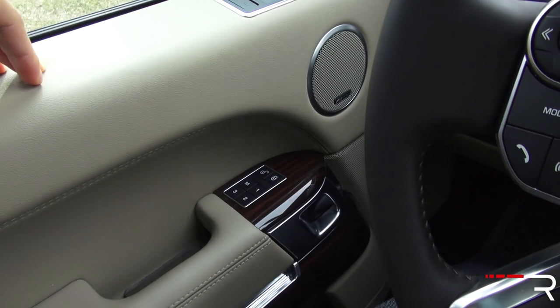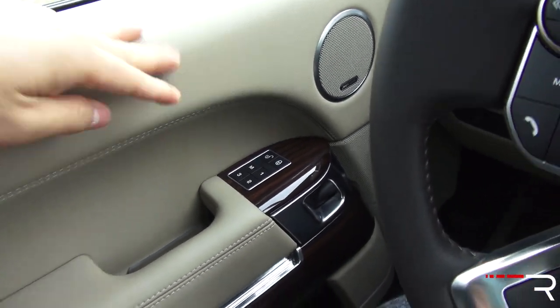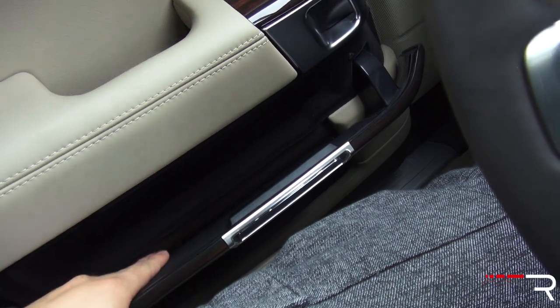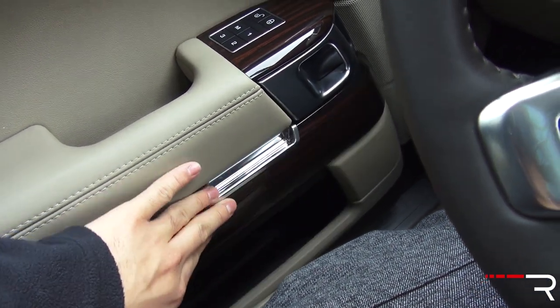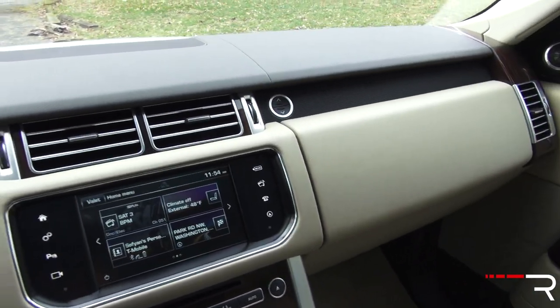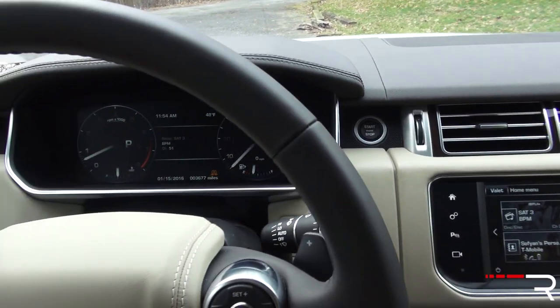The door panels have the same wonderful soft-touch leather as the seats. There's a nice little storage area lined in felt. The door itself is damped. The 19-speaker Meridian audio system in here sounds fantastic — it basically feels like I'm driving in a rolling nightclub.